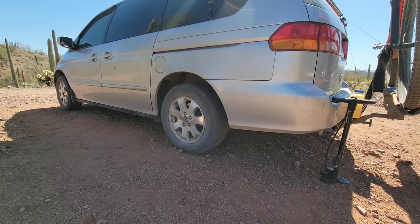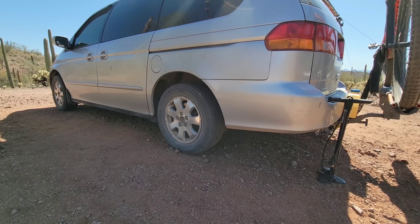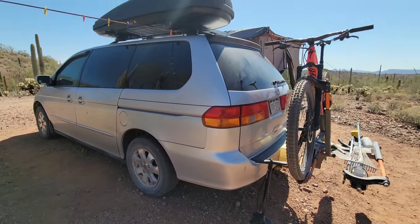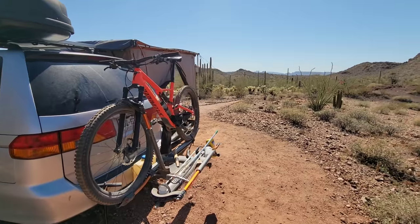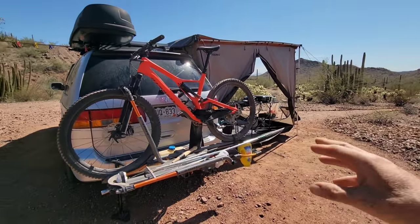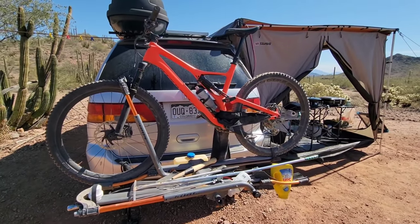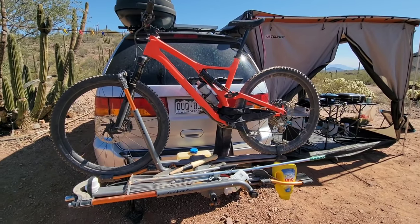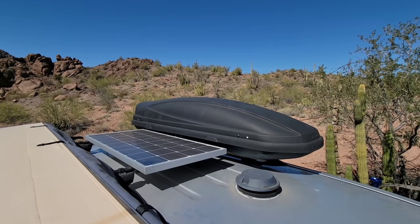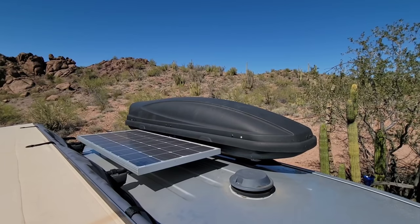In the rear I had custom coil springs made from coilsprings.com to help support the extra load from the build and also give me a little bit of lift. Here is my Stump Jumper that I enjoy mountain biking with, my Kuat bike rack, and an assortment of tools including a shovel, rake, and axe. Up on top you can see my Thule roof box, Renergy 100-watt solar panel, and my Ventline six-inch roof vent.